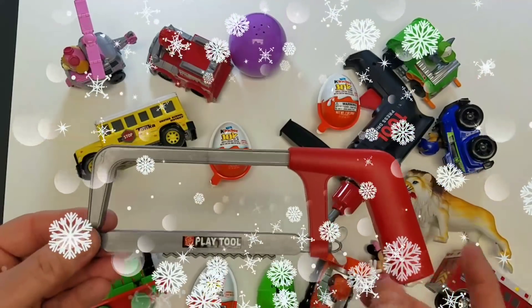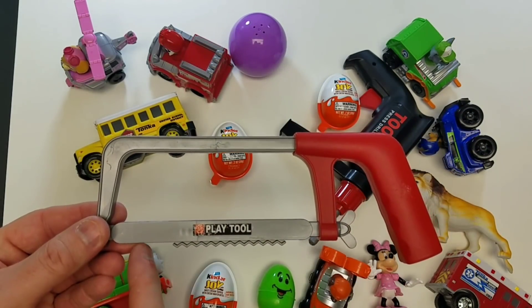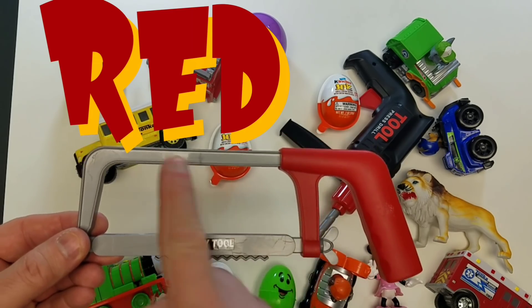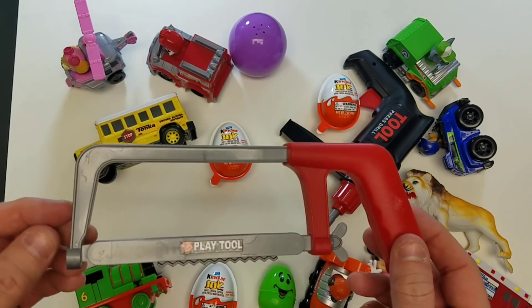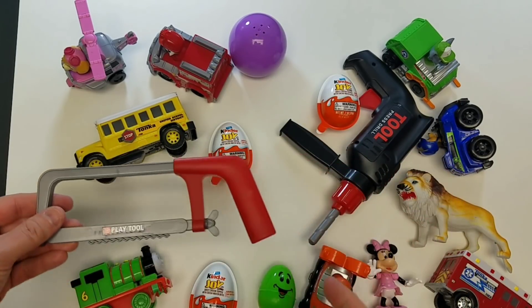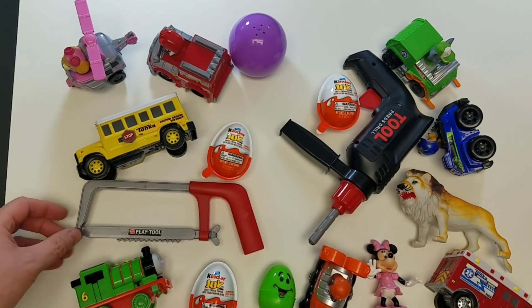Our saw — Toy Tools! The handle is red! And it certainly cuts, but you don't want to do that to your finger!